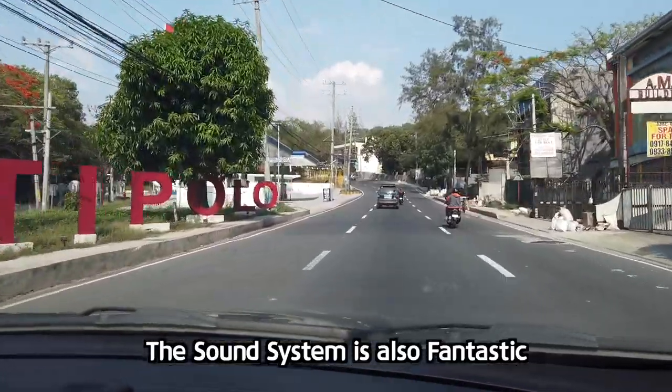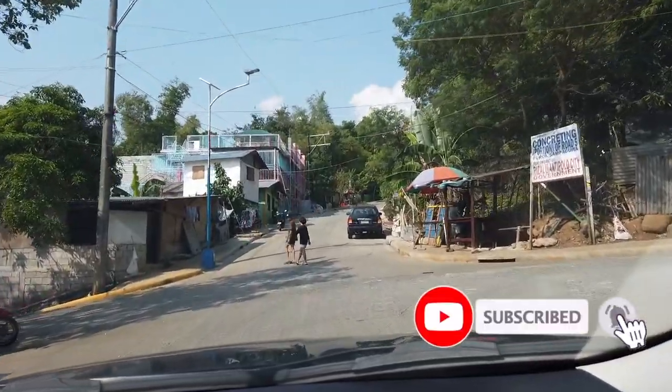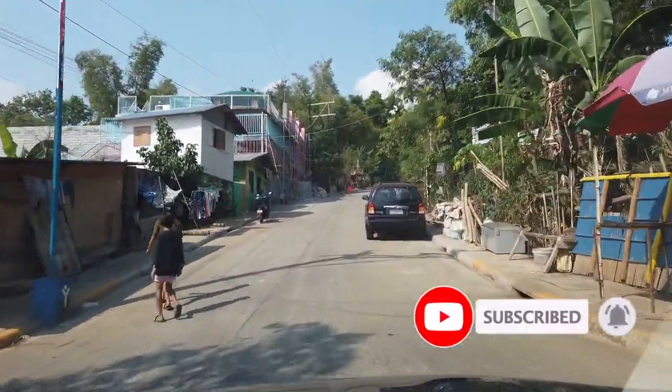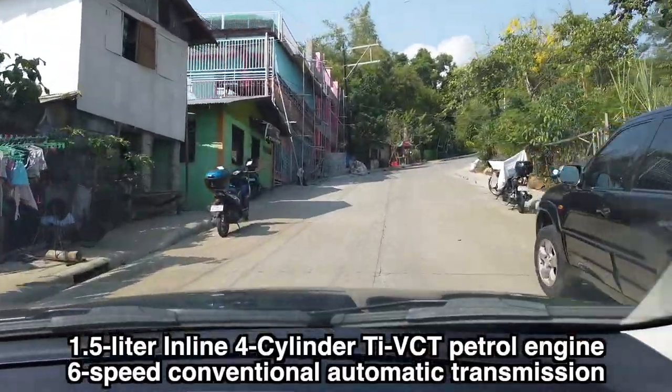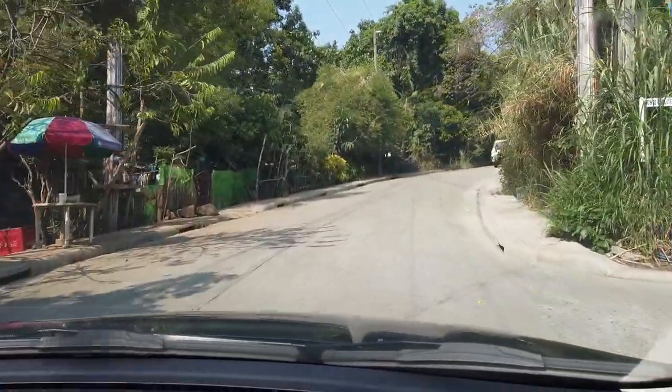Antipolo. As you can see, we're going up — no problem. This car has a 1.5L gas engine. No problem. The RPM is just going to 3000, and it even shifted just now.